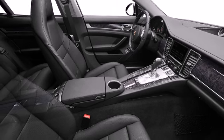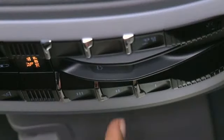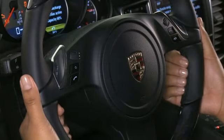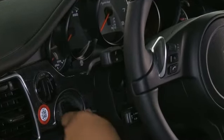Porsche's stability management system applies brakes to individual wheels to maintain stability, and combines with other safety features to improve traction on slick surfaces. The optional lane change assist monitors blind spots and alerts the driver to potential danger.